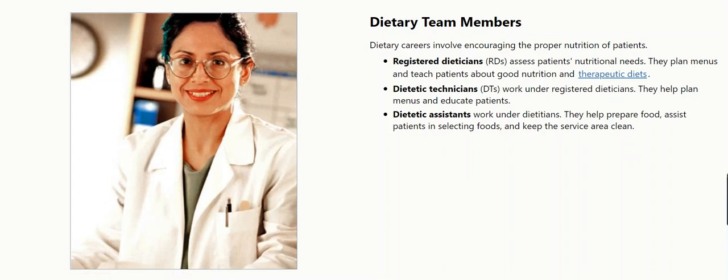Dietary team members. Dietary careers involve encouraging the proper nutrition of patients. Registered dieticians, RDs, assess patients' nutritional needs. They plan menus and teach patients about good nutrition and therapeutic diets.